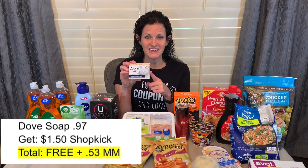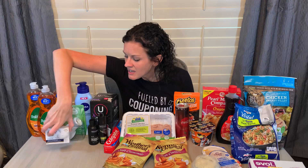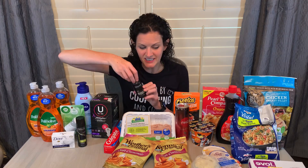Just a couple of Shopkick offers this week — I didn't do as many as I normally do. If you're not using Shopkick, grab it using my referral code because you'll get an additional 250 kicks when you scan your first receipt. I grabbed Dove soap priced at $0.97 — found it with the travel stuff — and Shopkick is giving back $1.50 when you purchase it, making it free and a $0.53 moneymaker. Same aisle, I grabbed a Tresemme shampoo at $0.97 and a Tresemme hairspray at $1.97, so $2.94 out of pocket. Shopkick had a bundle deal giving back $4.40, making it free and a $1.46 moneymaker.